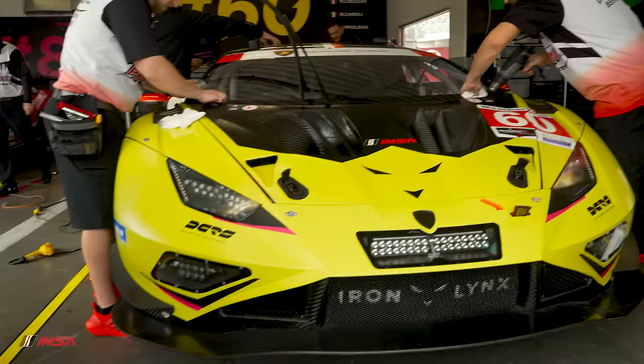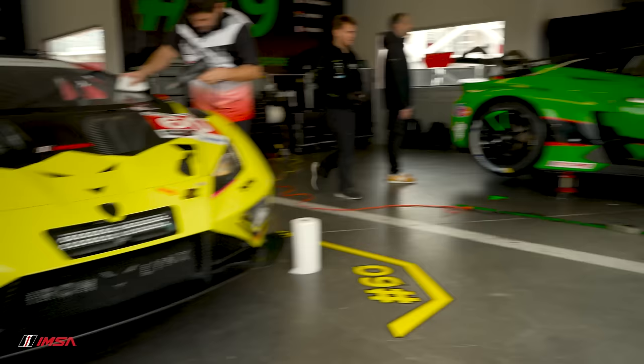Lamborghini has been a staple in GT and continues to grow. On the single-make side, like Mustang Challenge, like Ferrari Challenge, like Carrera Cup, like Mazda MX-5 Cup, they've done an amazing job with Lamborghini Super Trofeo and tied it all together. Thrilled to have Iron Lynx and the Iron Dames team with us — obviously a historical win for them last year — and thrilled to tie the two together, GT and then up to GTP.